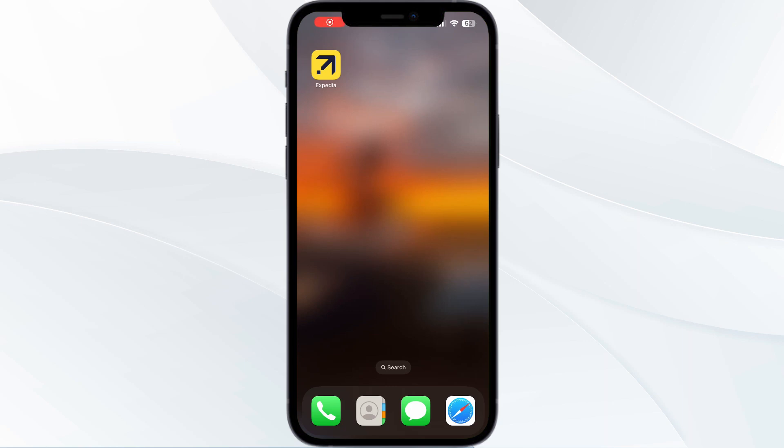Hello guys, welcome to another video in which we would be discussing how to fix Expedia stuck on confirming booking. Are you having trouble with your Expedia app being stuck on the booking page? Don't worry, in this video we will help you find a solution for it.